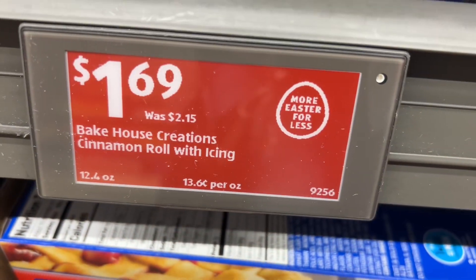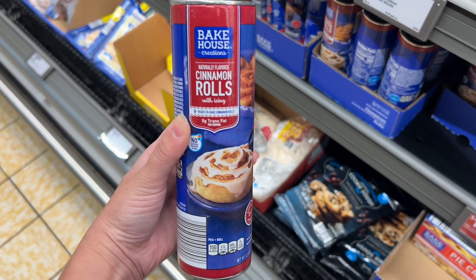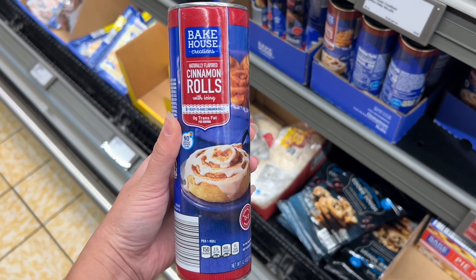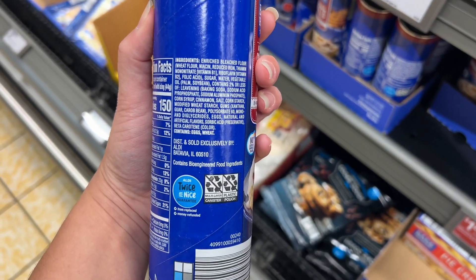This is the Bake House Creation cinnamon rolls with icing for $1.69. These are in 12.4-ounce packages found over in the Aldi finds section right before all the meats. Similar brands are around $4.79 at Lowe's Foods.